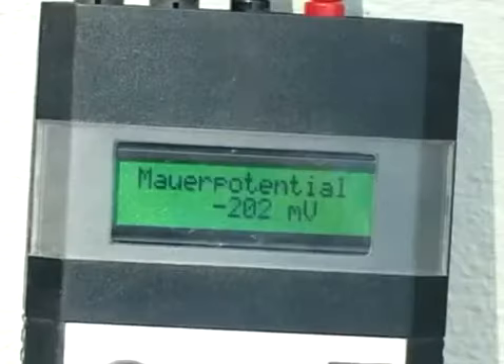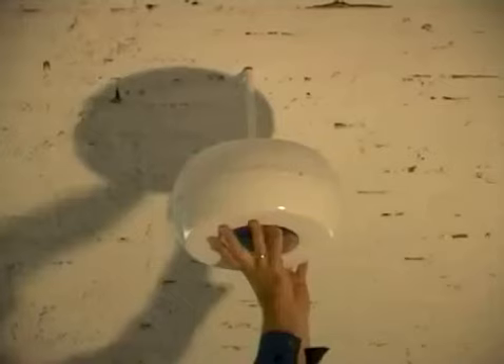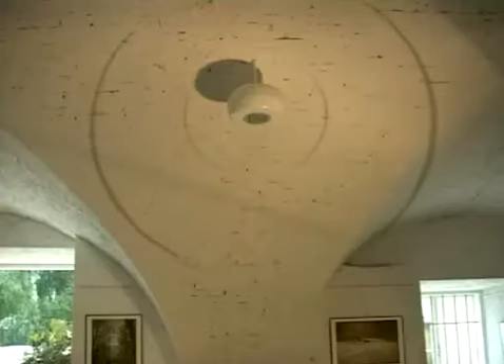Register today for a reaction test and discover for yourself whether Aquapole works in your building.